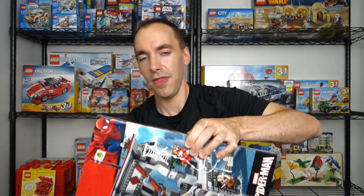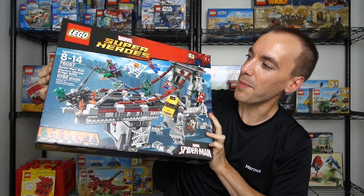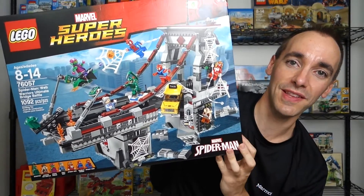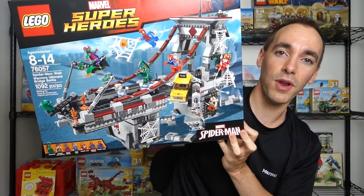Anyway, after all that, this is what I got. I got Lego Marvel Super Heroes set 76057, Spider-Man Web Warriors Ultimate Bridge Battle. This set is freaking awesome — it's probably one of my favorite sets to come out this year that's non-creator, and it's a pretty big set. This set typically retails for $100.